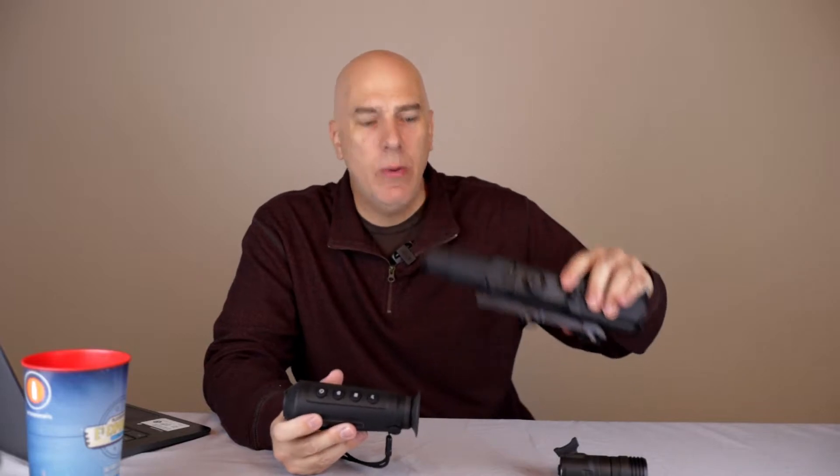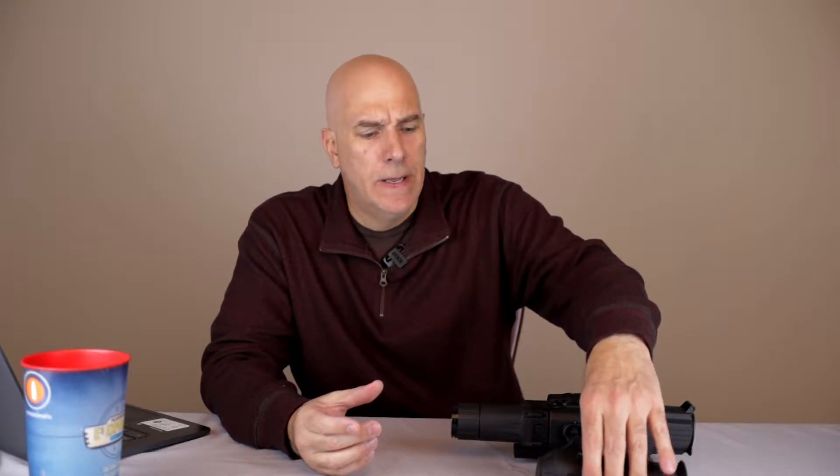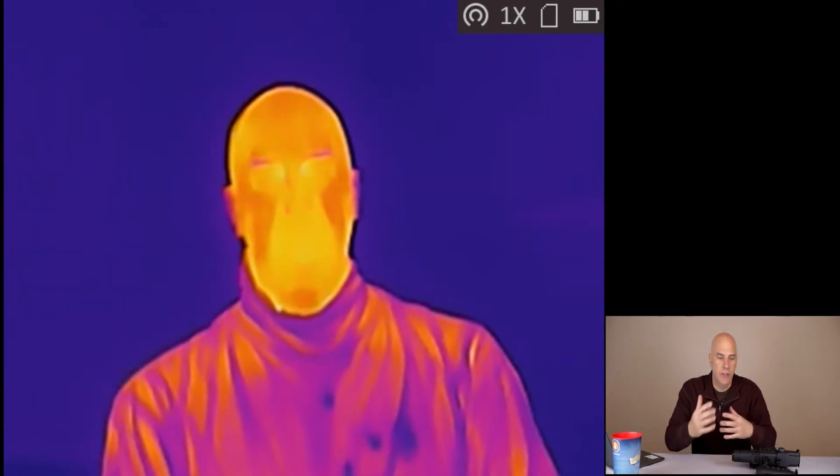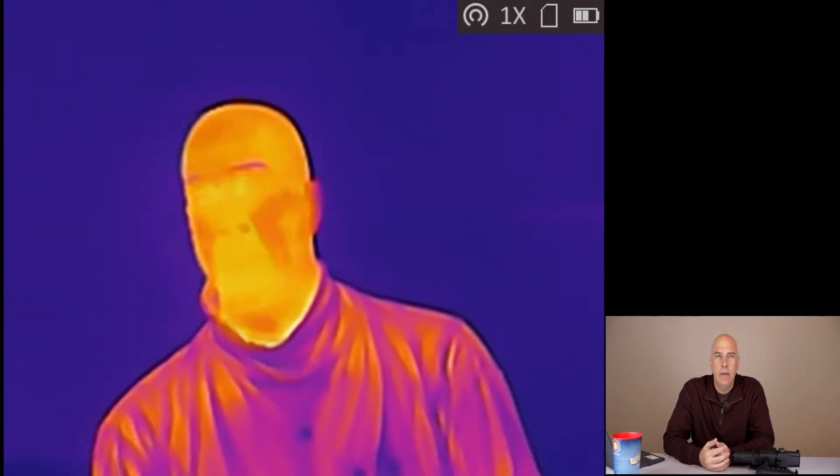Welcome back everyone. Let's talk night vision — thermal versus pure night vision — and why you would want it for wildlife photography. It doesn't seem very intuitive, but I'm going to give you a look at what I see through thermal right now. It's not real high resolution, but you can see it reads ambient temperature and shows the differences in that.